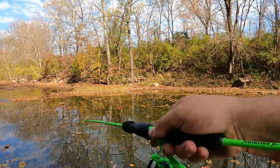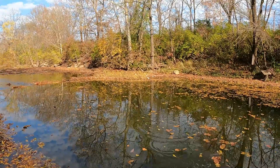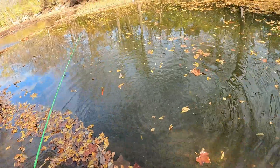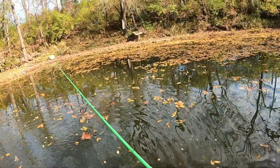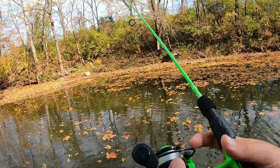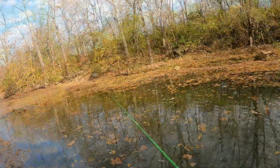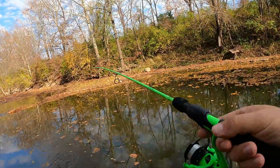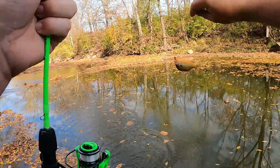There we go — got something else! Woohoo — uh oh, he's gone. Got a second smallmouth out of there, a better one. I think I really got a hook set on them now. There we go, another one — number two!